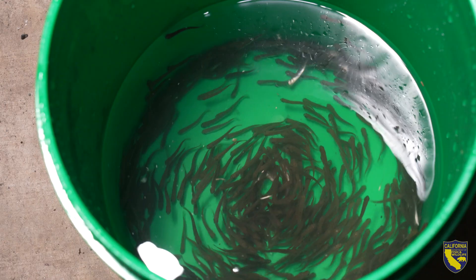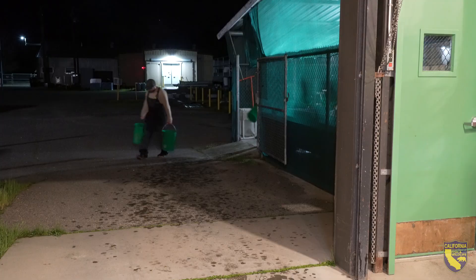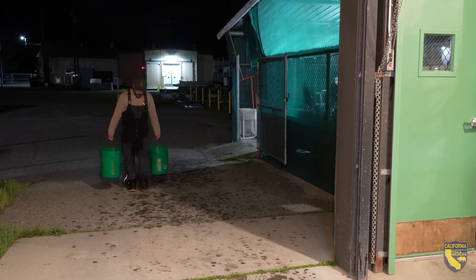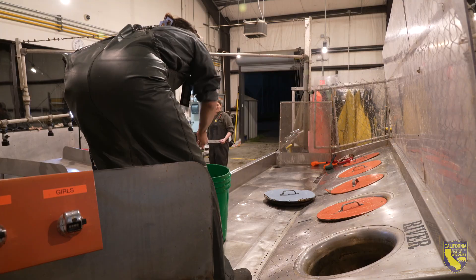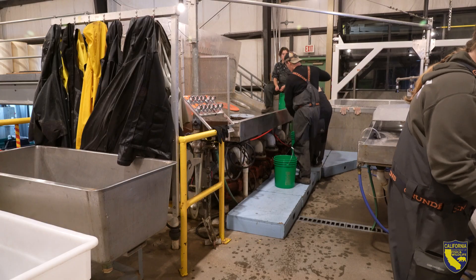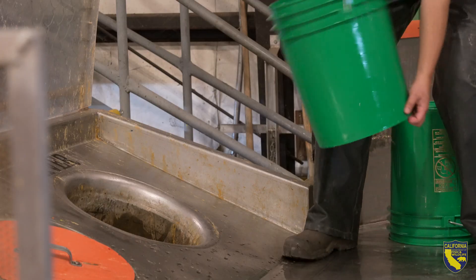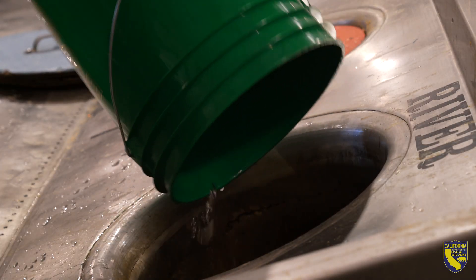Nimbus is releasing these two million fry at such a small size due to a number of different factors. As part of our state salmon strategy, we are working to diversify our release strategies to try to improve salmon populations across the state. Nimbus itself has also maxed out the availability of outdoor raceway space where we can rear salmon to the smolt stage.